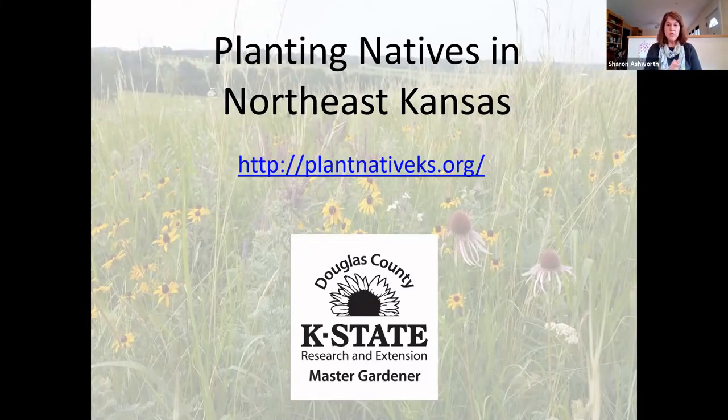We're going to start with some definitions — first what a native plant is, and then some benefits and concerns about planting them.